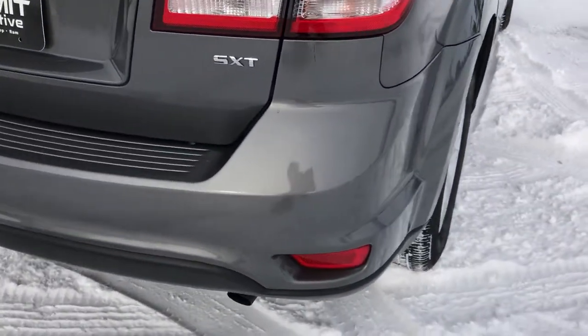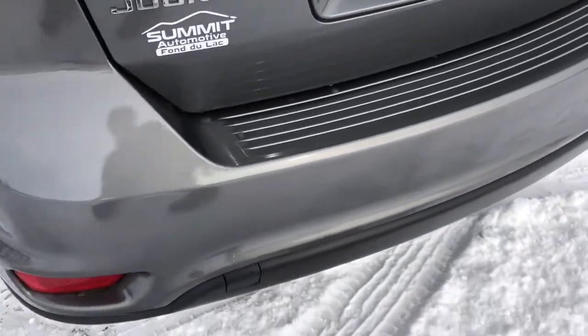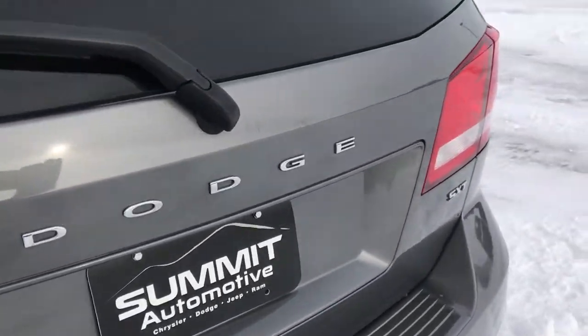As we go around to the back, no dents or dings on that rear bumper — really nice shape, no cracks or scuffs or anything. The rear gate is in nice shape as well.